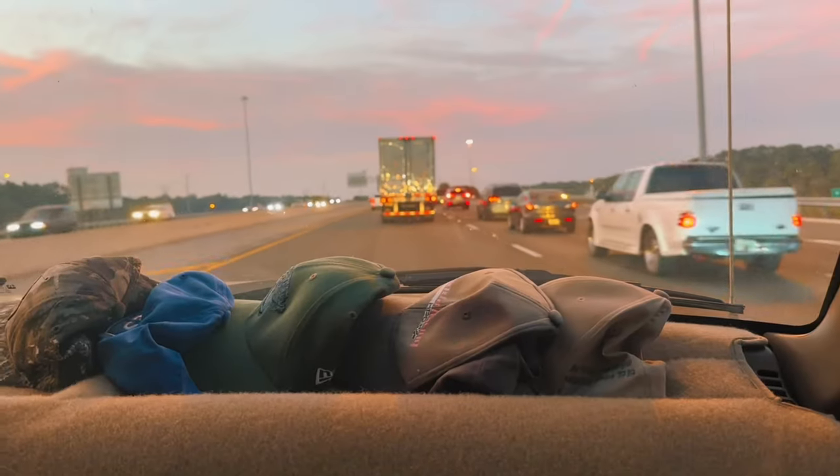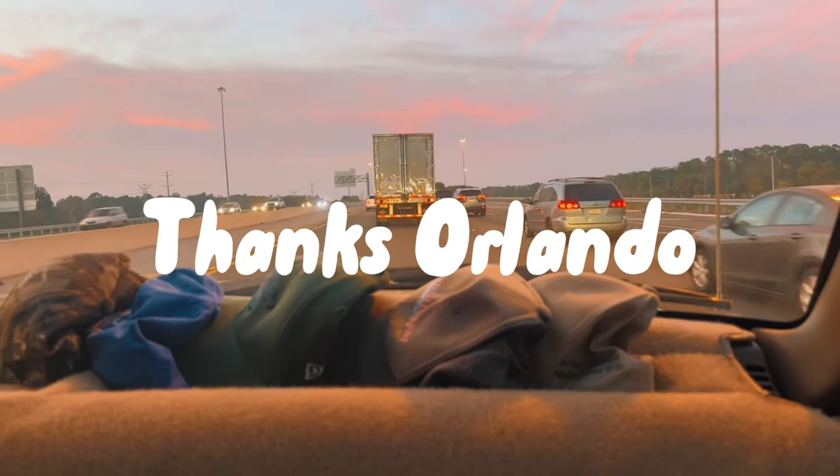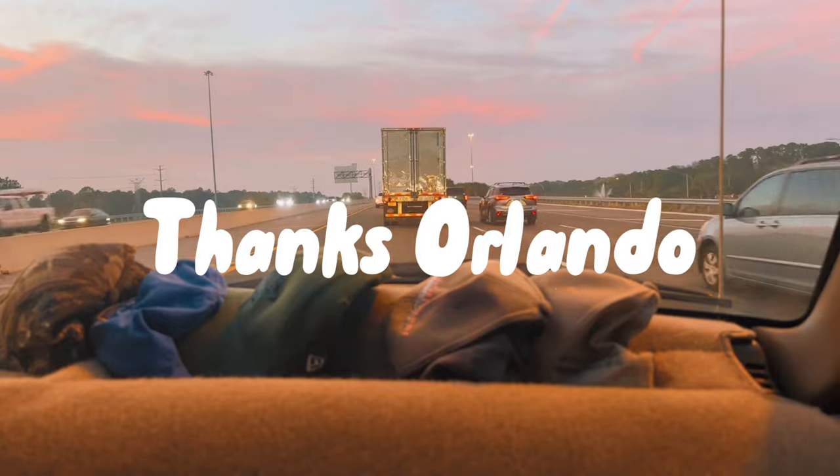We're coming home with most of the stuff we need to make this thing a badass muscle car. This leg of the journey is basically just driving, so we're going to skip ahead to waking up tomorrow morning and hitting the last stretch up to South Carolina — and of course, predictably, there's always got to be some traffic on a journey like this.